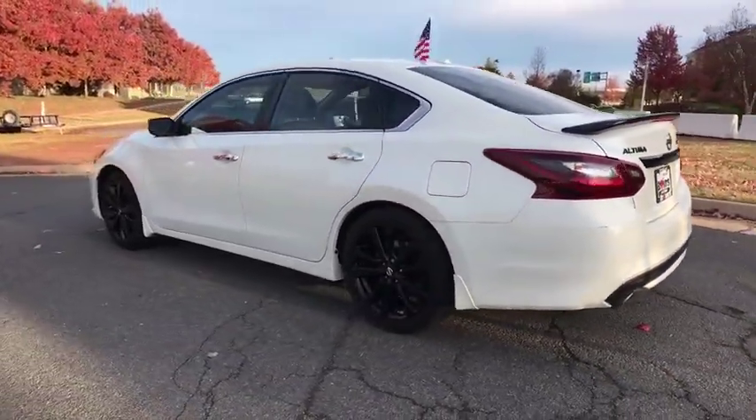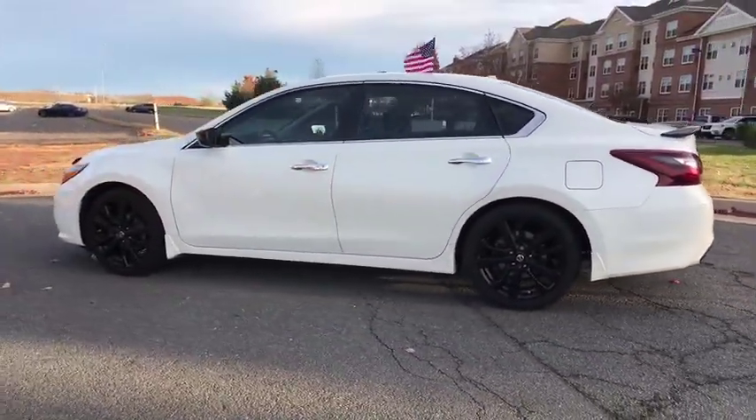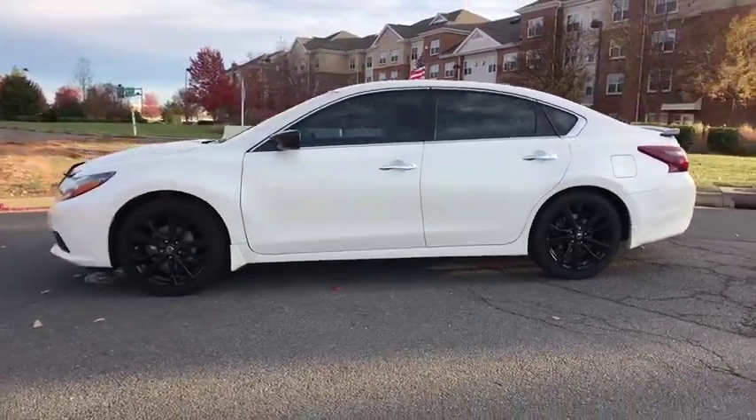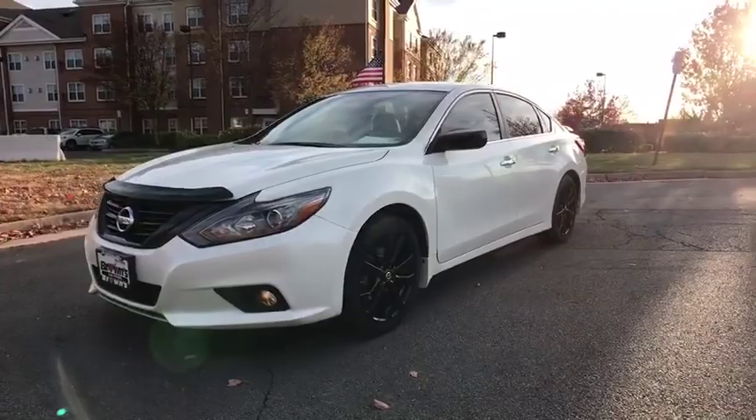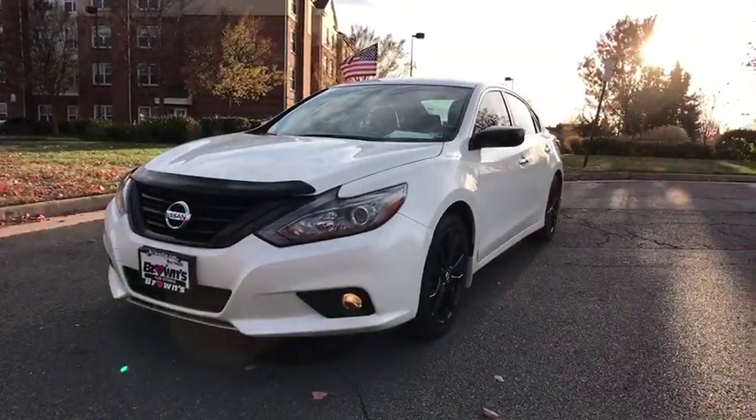This vehicle has less than 60,000 miles. Here are some of this vehicle's great options: anti-lock braking system, traction control, backup camera, steering wheel audio control, stability control.